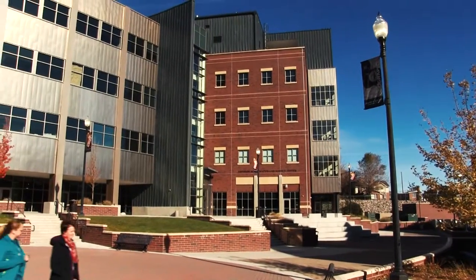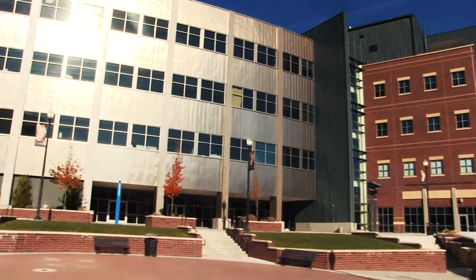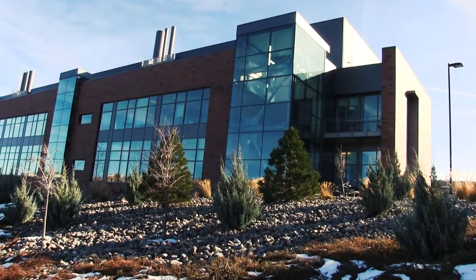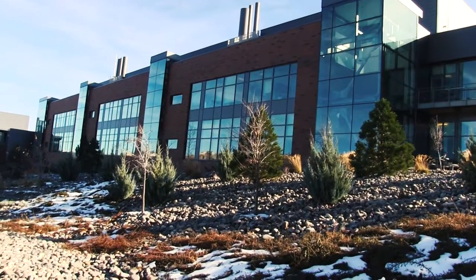What will you discover at the College of Science? The University of Nevada has several research opportunities for graduate and undergraduate students. One such opportunity is here at the Center for Molecular Medicine. The Center's goal is to improve the health outcomes of Nevadans through clinical care and research.